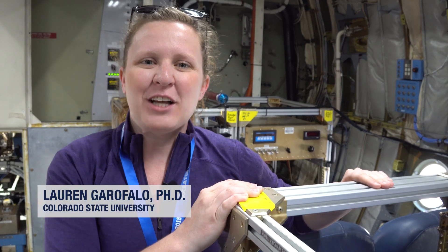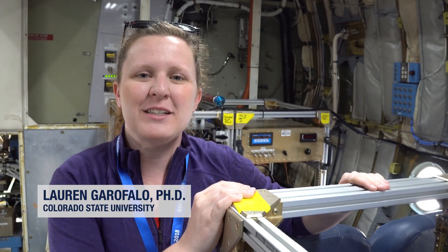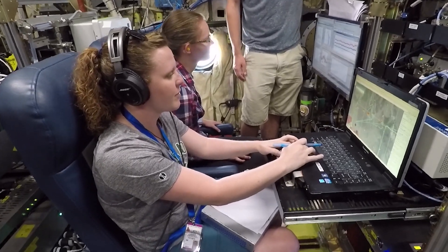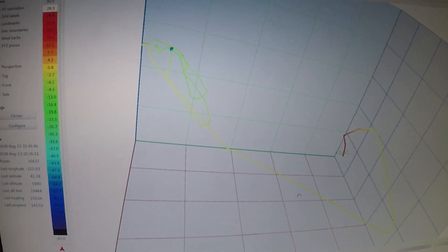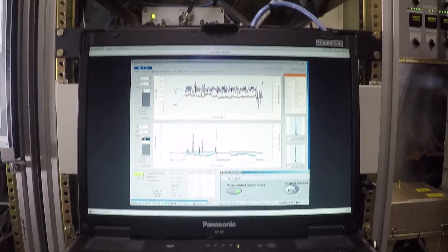I run an instrument called an aerosol mass spectrometer and it measures the chemical composition of different particulate species in the atmosphere. What we're particularly interested in is understanding what chemistry is happening in smoke, both as it comes out of the fire and as it ages downwind.